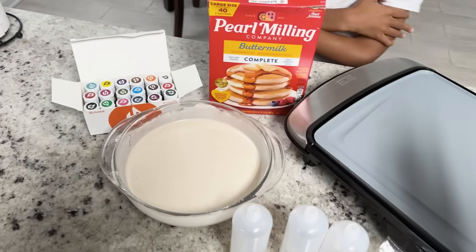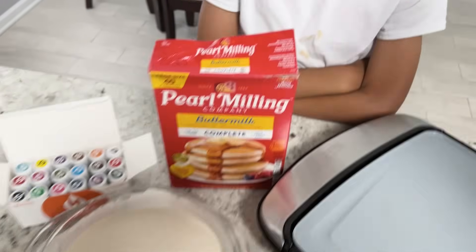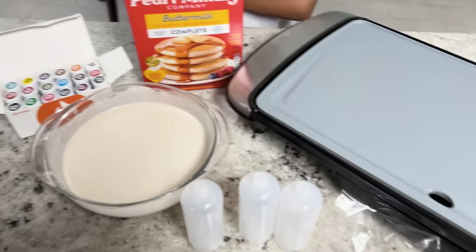Hey Playtime City friends, we are doing pancake art. Actually I'm doing pancake art. Munch is going to be the judge, but I know you guys like the solar system, so we're going to be making the pancake solar system.